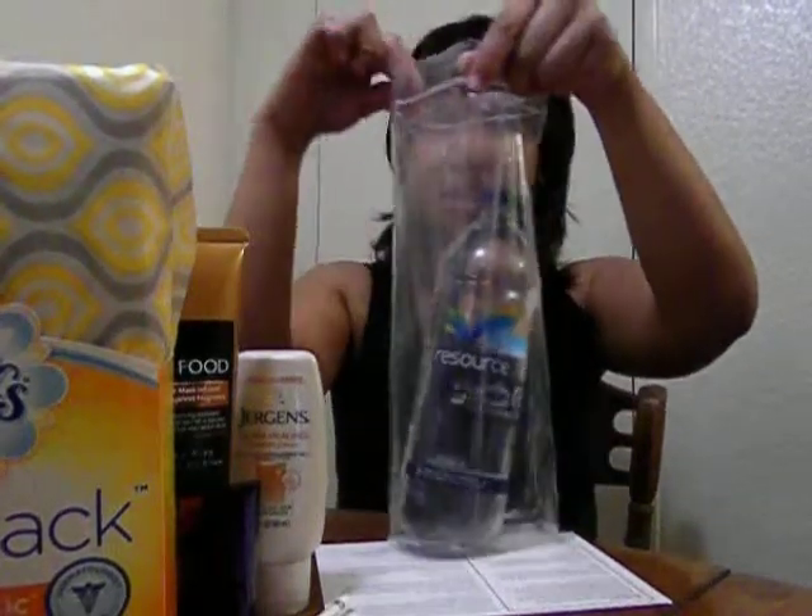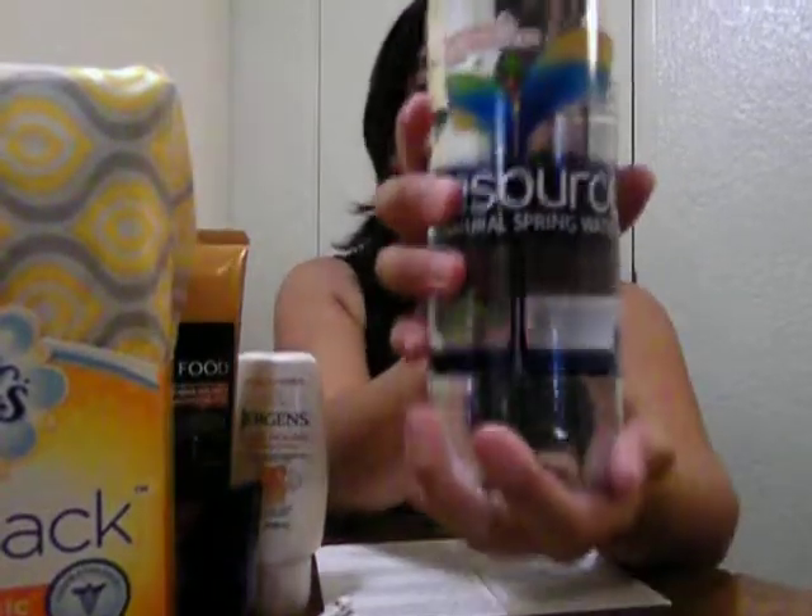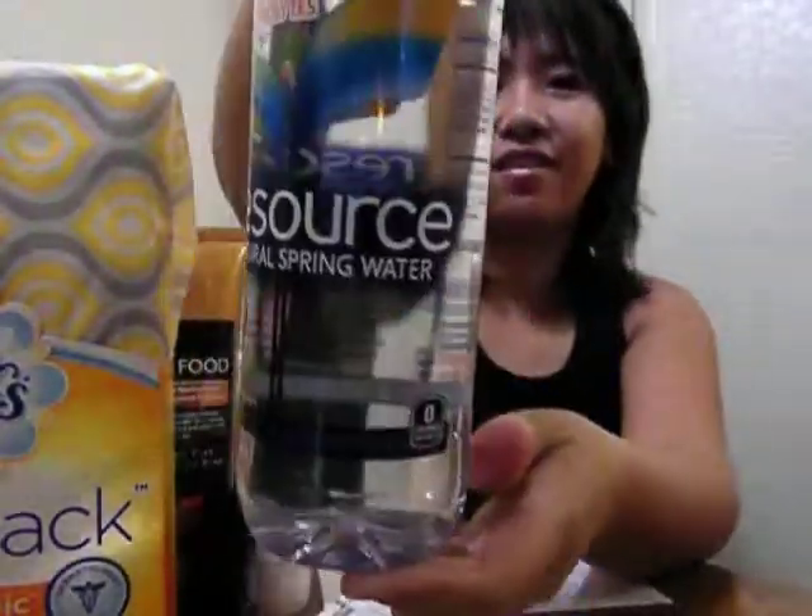Okay, last one — oh, this is a big one. This is what made the box heavy. It's a Resource Natural Spring Water. I removed the Ziploc bag it was in, and it's priced at $1.49. Look at the fancy bottle! Resource is 100% natural spring water from carefully selected sources with naturally occurring electrolytes for a clean, refreshing taste. Resource comes in a bottle made with 50% recycled plastic and is 100% recyclable.